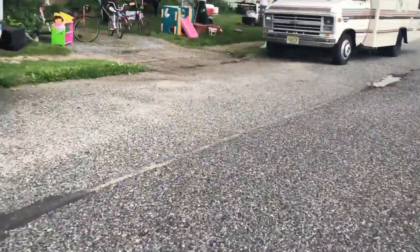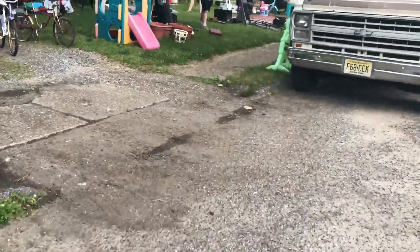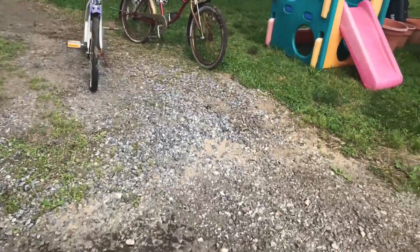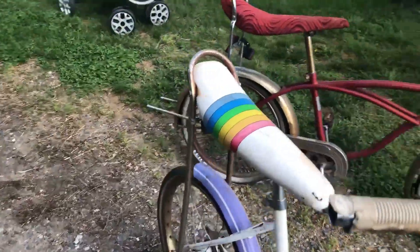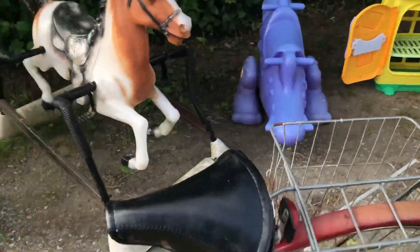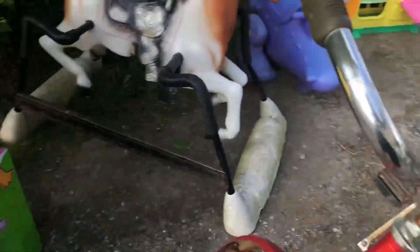Banana seat bikes — do you remember those? I learned to ride a bike on a banana seat bike. Look at these bikes, they're fantastic. These are the best bikes. Look at that bike — that would look so cute in the garden.